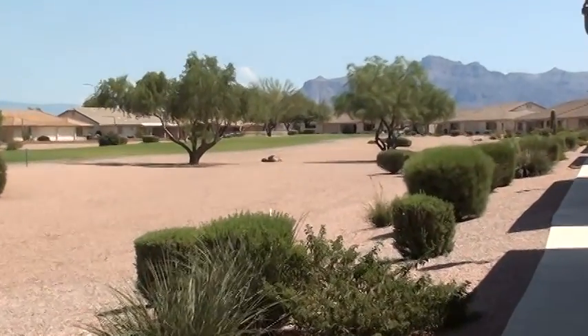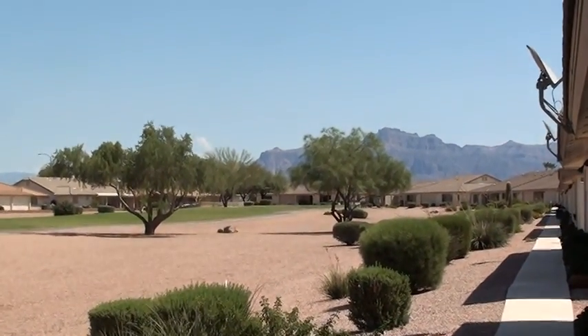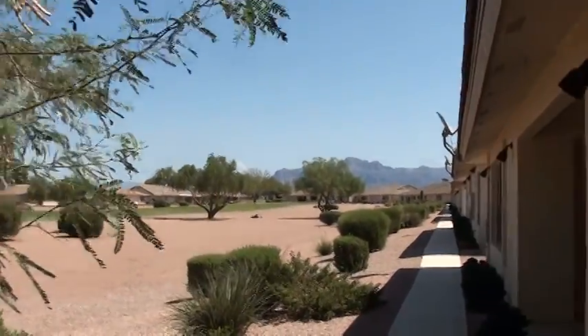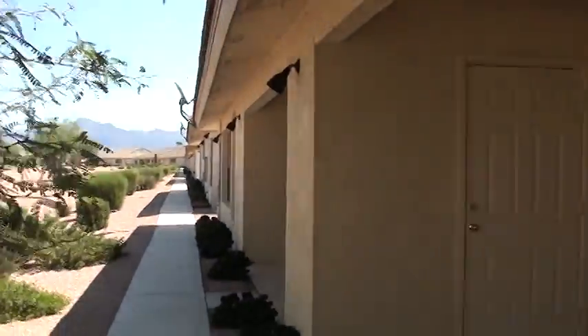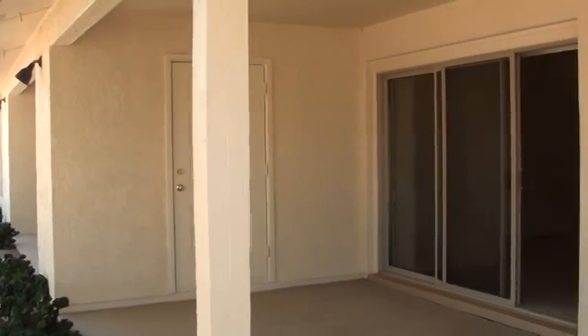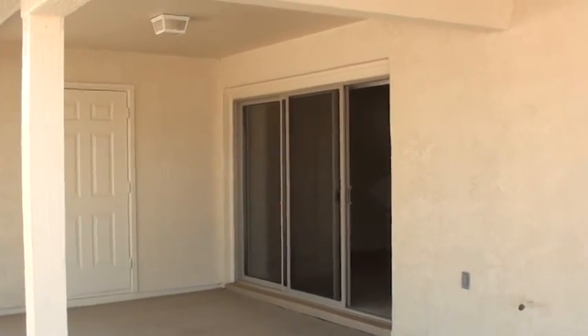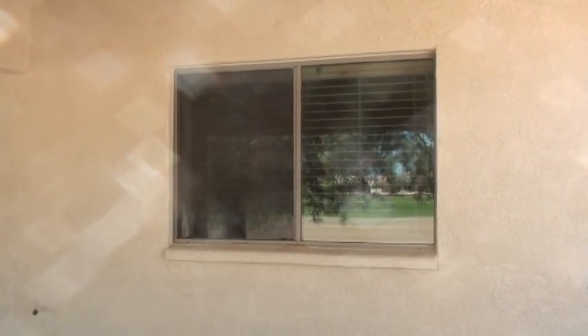Here is looking down the course, mostly to the east at the Superstition Mountains. You've got a very nice large covered patio back here with a little storage closet that's all locked up. And your window here looking into the master bedroom.